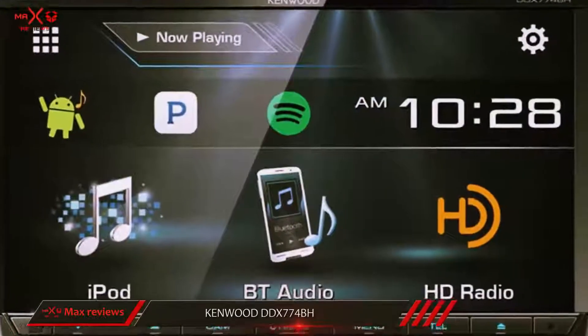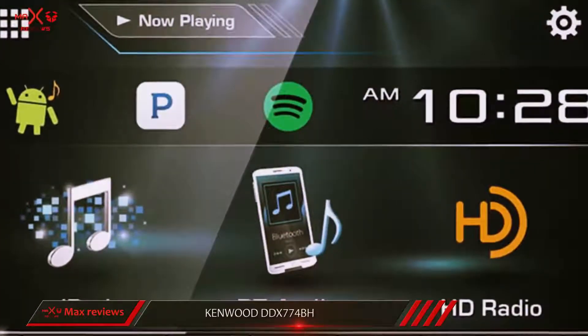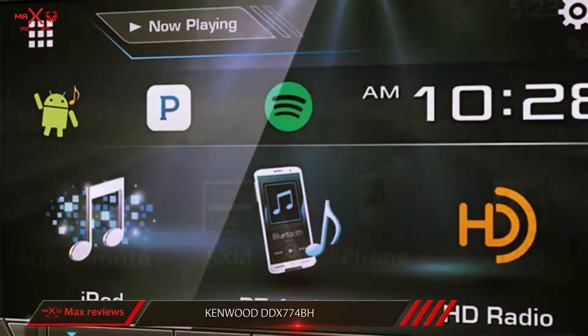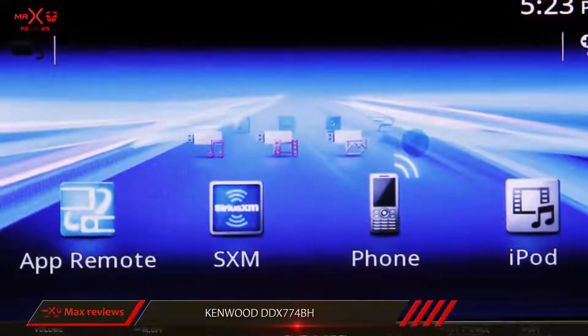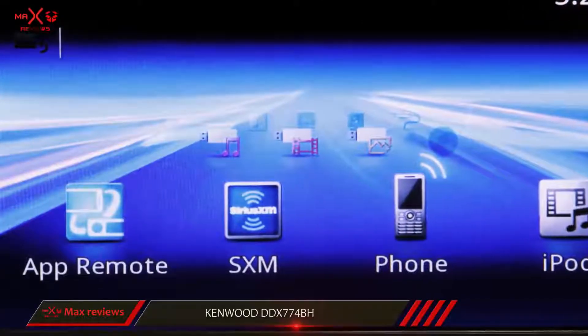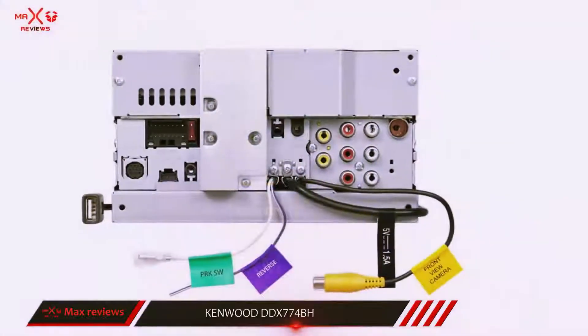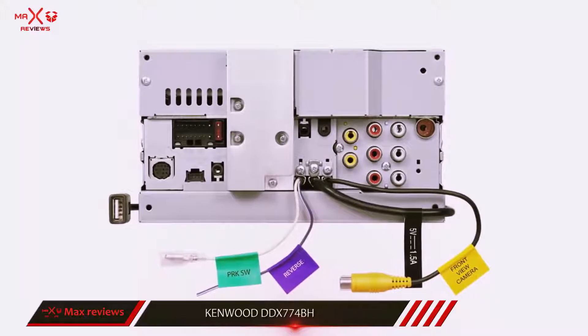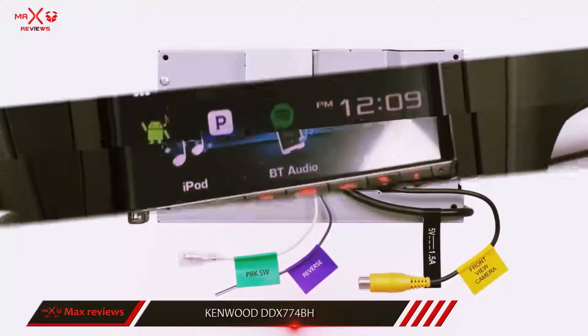There's also a USB port that enables you to connect and charge your Android or iOS smartphone. Up to 5 Bluetooth devices can be connected at one time, so all your friends and family members riding in the car can select what tunes they want to hear. There are also a lot of inputs and outputs on this model to ensure strong customization options.